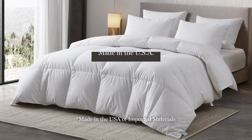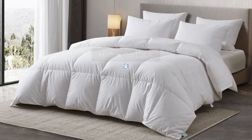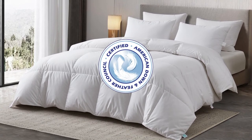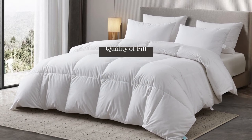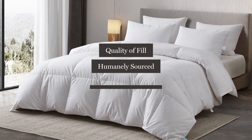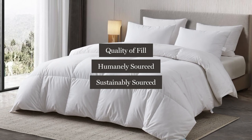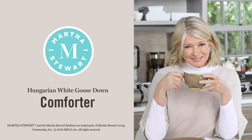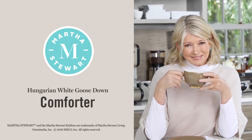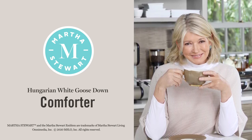Our comforter is made in the USA and the fill has been certified by the American Down and Feather Council. This seal guarantees the quality of our fill and means that it was humanely and sustainably sourced. The Martha Stewart Hungarian White Goose Down Comforter is a great start to a good night's sleep.